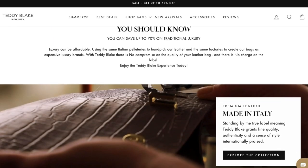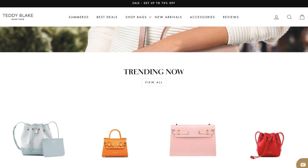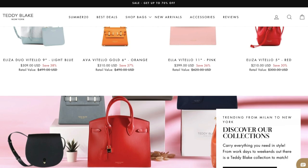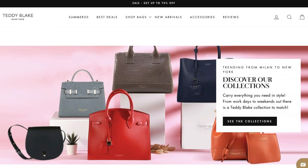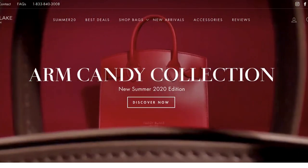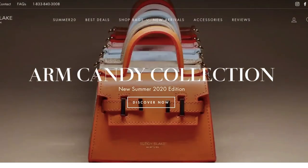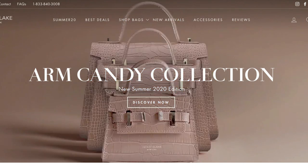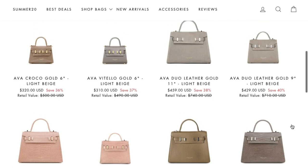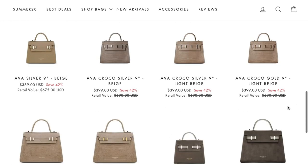I was really thrilled that a company called Teddy Blake reached out and asked if I would like to review one of their handbags. When I looked at the link and saw the gorgeous handbags on their website, I said yes immediately. Their selection was so gorgeous — so many beautiful colors, patterns, and styles, all very timeless and elegant, exactly my style and exactly what I would look for in a handbag.